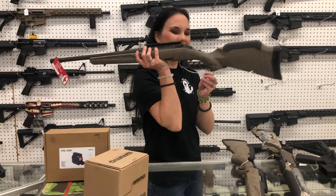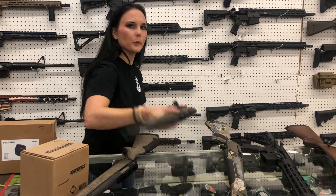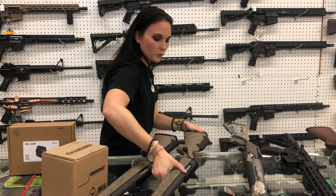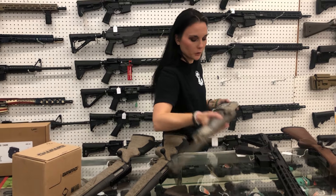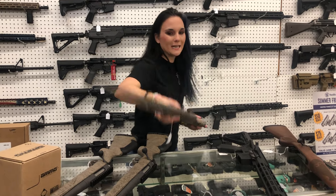Ruger American Gen 2 in 300 Blackout — $520. Somebody wanted that, I don't remember who it was. Ruger American Gen 2 in 350 Legend — also $520. I have a huge variety of calibers in those Gen 2s, so definitely call me up if you're looking for a certain one. Browning BAR semi-auto in 300 Win Mag, Oryx camo — $1,475.